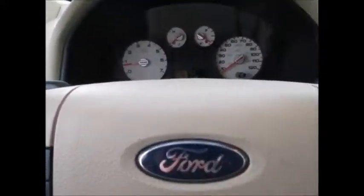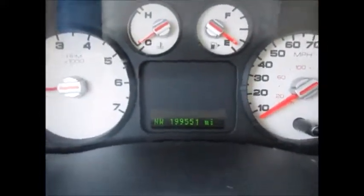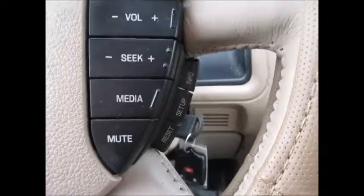We have automatic headlights, electronic adjustable pedals. Currently 199,551 miles on the odometer. Cruise control, media controls, information buttons. It'll tell you distance until empty, average miles per gallon, and when you need to get your oil changes.